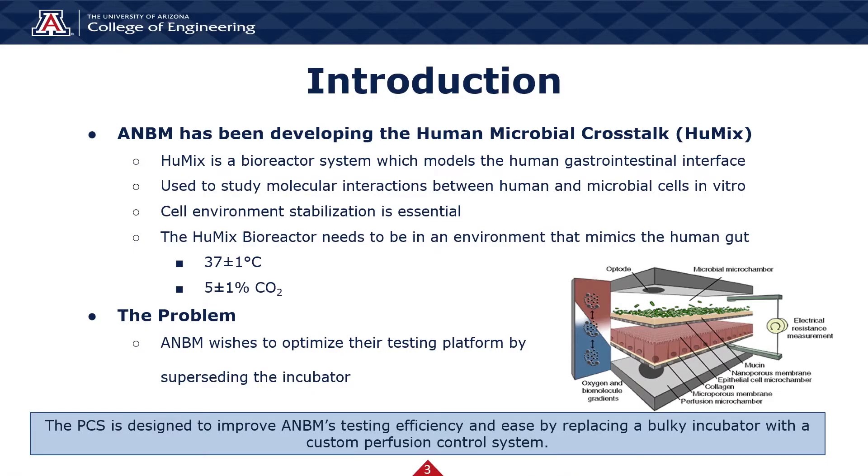Our sponsor came to us with the desire to improve their current testing apparatus for the Human Microbial Crosstalk, also known as Humix. Up until now, ANBM has been using a bulky incubator to create an environment suitable for the growth of mammalian cells. Despite its large size, this incubator is really not appropriate for performing multiple experiments, and increasing the number of incubators housed in ANBM's facility is very impractical. Our project has been focused on providing a system that matches the control systems of the incubator while doubling the throughput and decreasing the overall size of the unit.